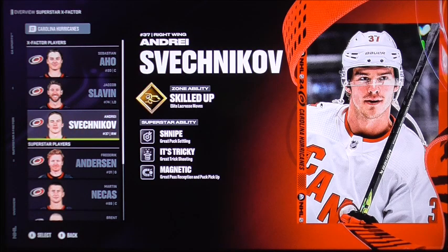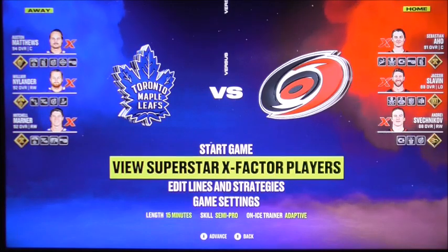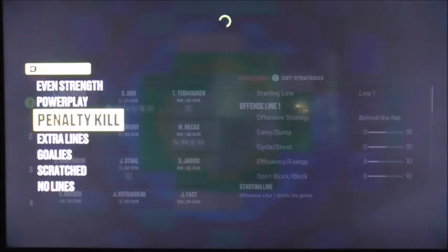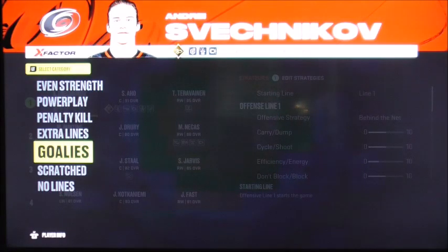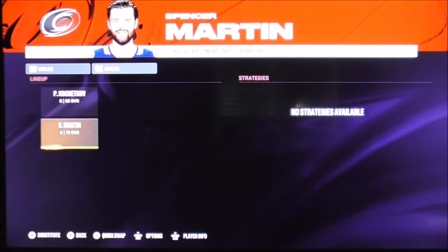We also have Andrei Svechnikov with his elite lacrosse moves. Looking at the goaltenders, hopefully Frederik Andersen will be back there, but Spencer Martin is the starter. So Svechnikov will be the first-game goaltender for the conference finals.